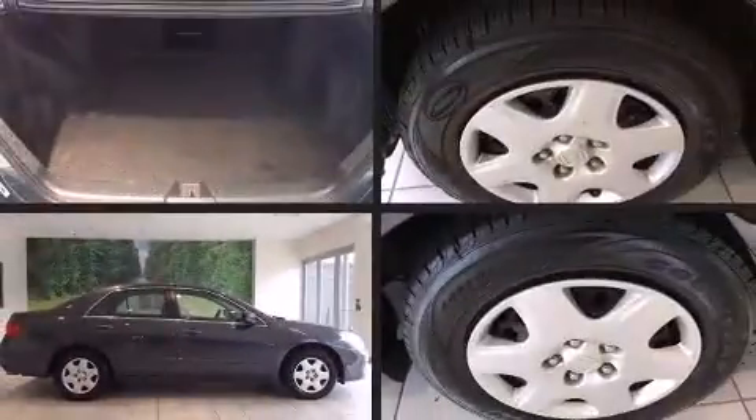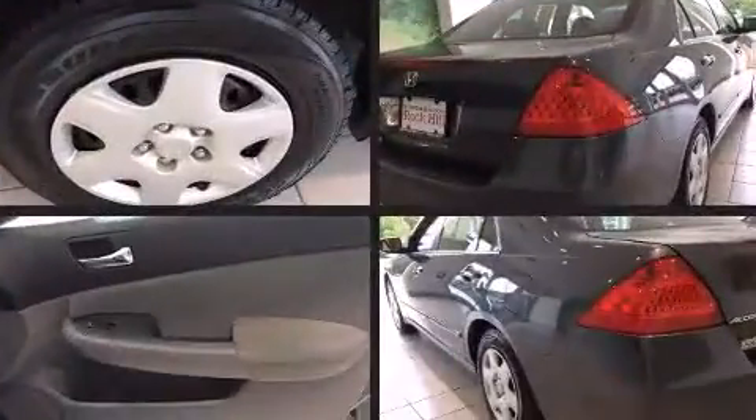Come test drive this 2007 Honda Accord. This four-door, five-passenger sedan has not yet reached the 100,000 mile mark.